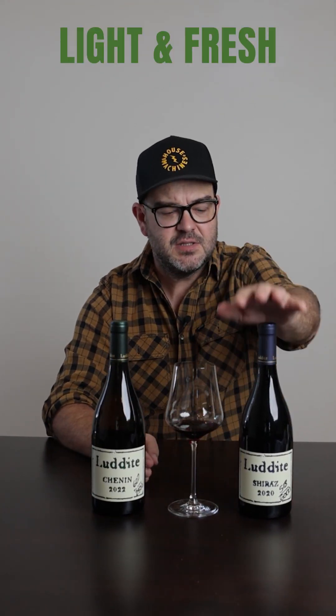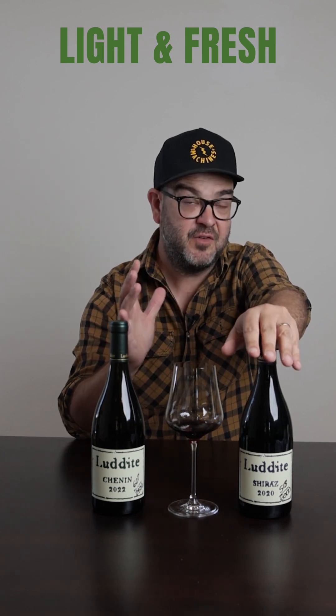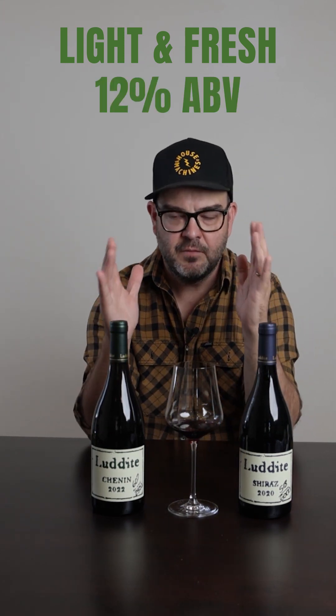The Luddite Chenin is the exact opposite. Whereas the Shiraz is big and powerful, this one is so light and fresh. This is 14 and a half, sometimes 15%, sometimes 15.5% alcohol depending on the vintage, whereas this on the back label is 12%. So the opposite end of the normal spectrum of wine. What he wants to do here is really explore Chenin as a variety in the most unintrusive way possible — Luddite without any technology.